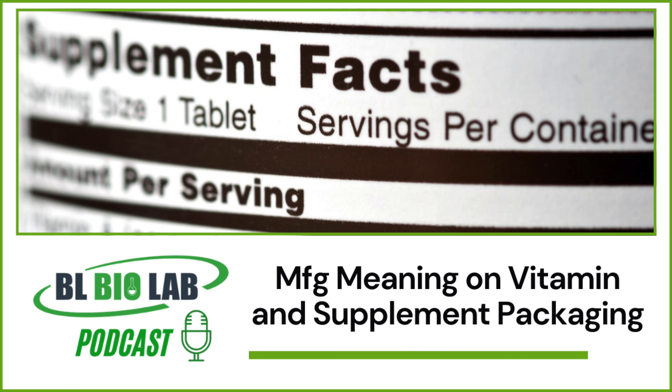Dietary supplements come in all shapes and forms. Thousands of supplements available in the market today have all sorts of appealing packaging designs, but there are a few details that remain common among all of them. One such aspect is the supplement labeling on the products, which must be strictly in accordance with the guidelines set by the regulatory bodies responsible for ensuring supplement safety and quality.